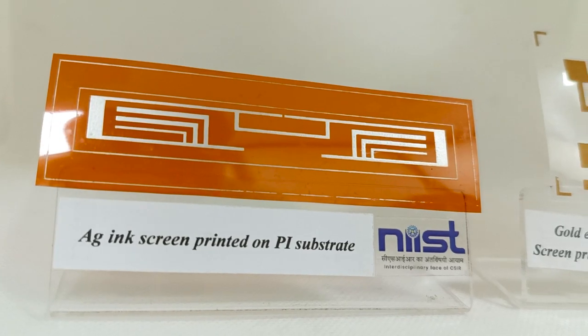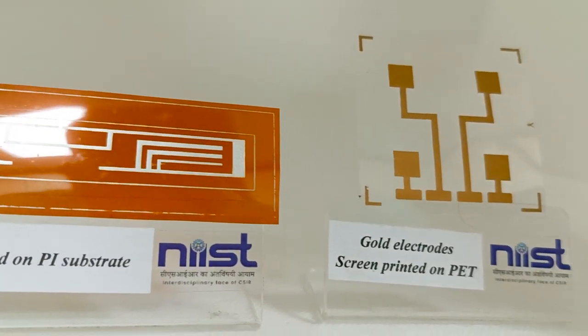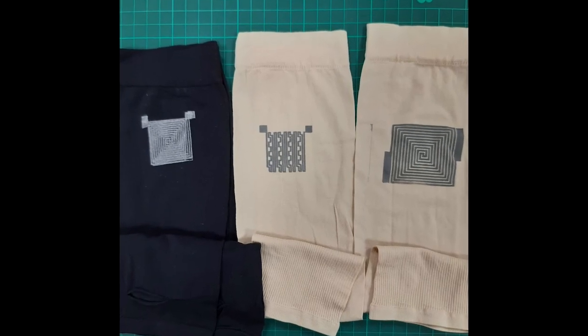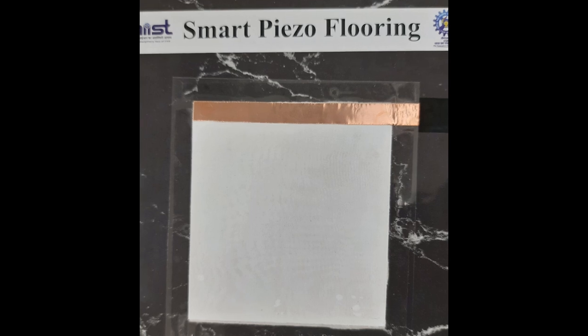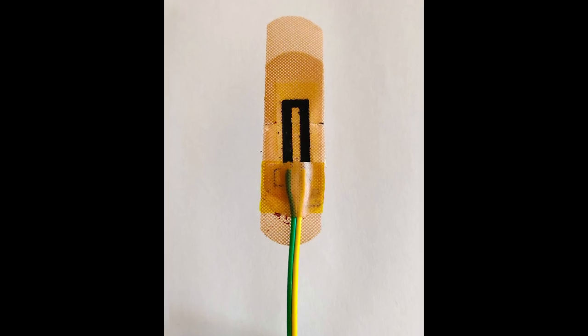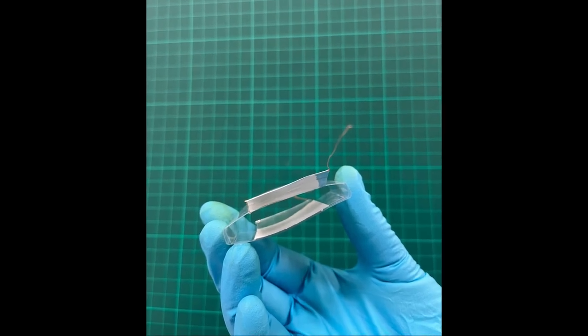In addition, the integration of various electronic components became easy, owing to the innovations in materials design and printing technology. More importantly, printing is faster than clean-room technologies and ensures huge reduction in form factor of electronic systems.